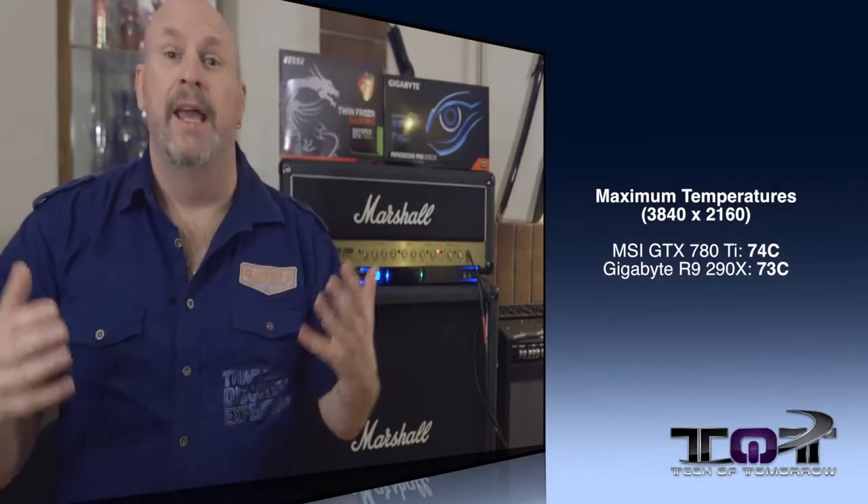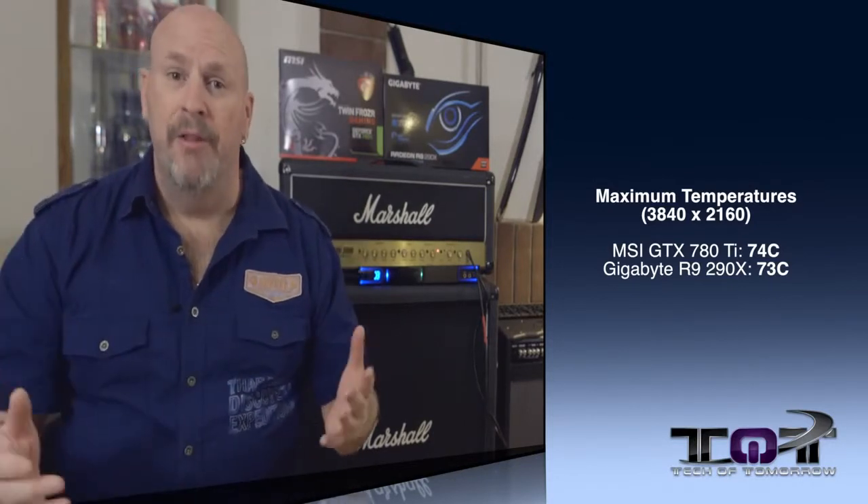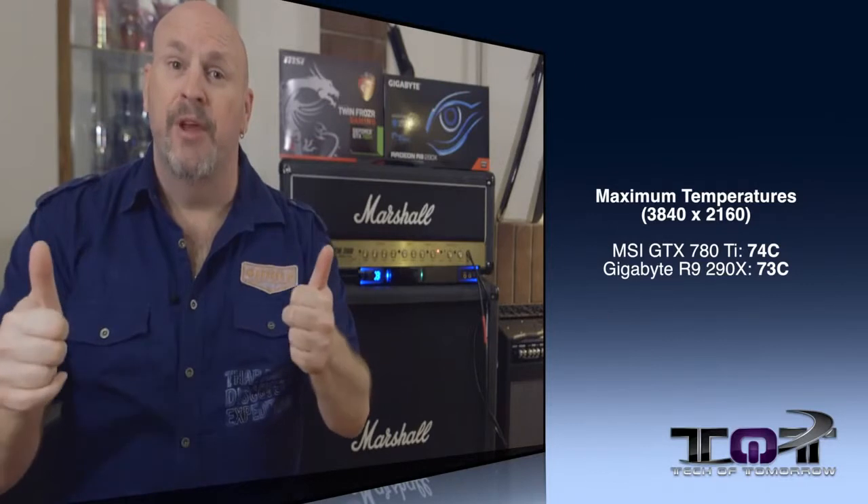Let's talk about temperatures, which is a very important factor. Aftermarket cooling is really paying off a lot more for the R9 290X than for the 780 Ti. With these two cards, we see the NVIDIA card running at 74°C and the AMD card running at 73°C. So AMD takes the lead here — and we all know the R9 290X was one hot card. This is a real thumbs up for the Windforce cooling.